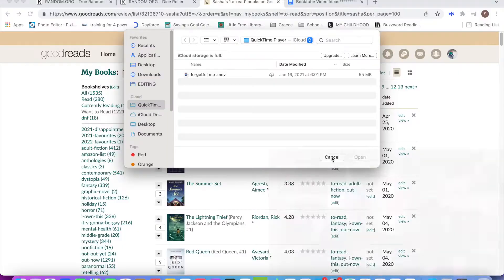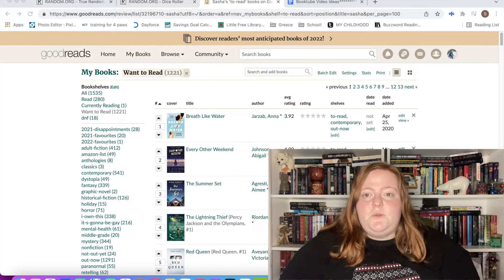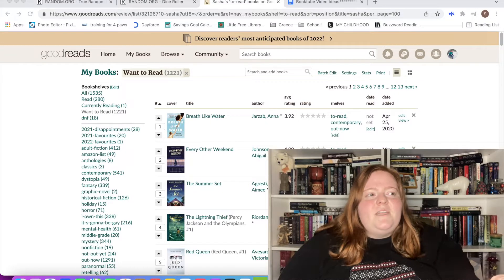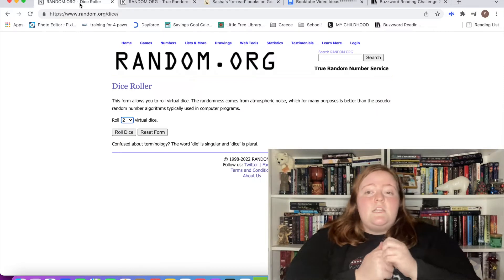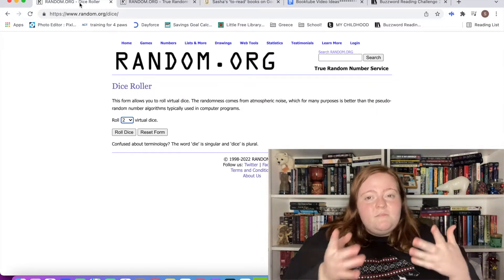Let's do the dice roller first so we know what we're working with — this is brand new to me. Three hours later... let's start with the dice roll, see how many picks I have, and go from there.